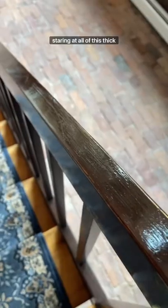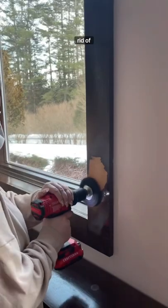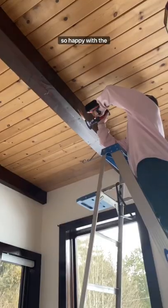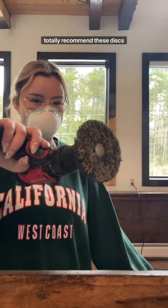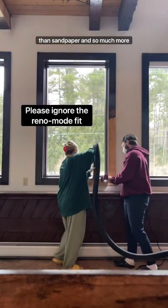Here's an update of the progress on my house renovation. I have been getting so tired of staring at all of this thick, dark coating that is covering all of the wood, so I decided it's time to get rid of it. We did a test on each of the surfaces to make sure that we like the wood underneath, and I was so happy with the results. It will take a long time, but we will get there. I totally recommend these discs that you attach to your drill because it is so much faster than sandpaper and so much more intense.